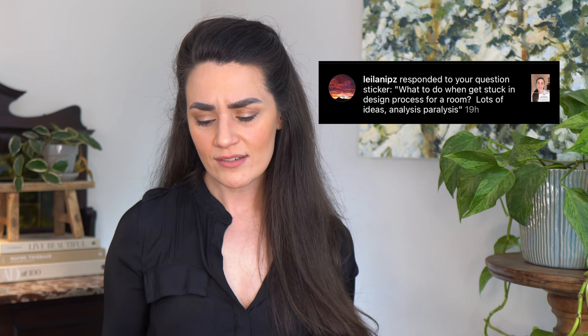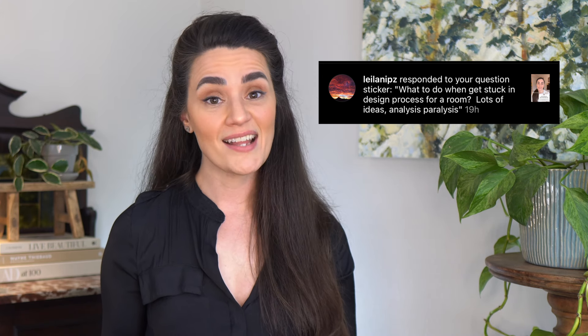Leilani asks: what do you do when you get stuck in the design process for a room? Lots of ideas, analysis paralysis. Truth be told, I am so guilty of this. I'm constantly sourcing new information and always inundated with new ideas I might want to try in our home. Two things I think focusing on: first, is this practical for our real life? That's a big one. The second — putting it on paper. Put together a mood board and see: does this work visually before I invest in purchasing or gutting or renovating anything?